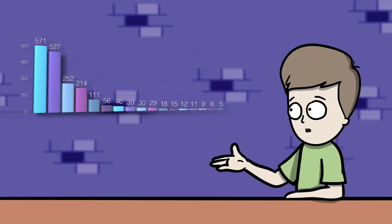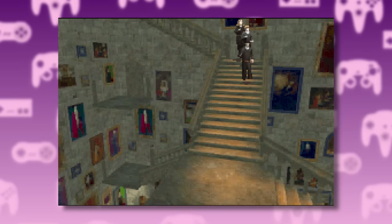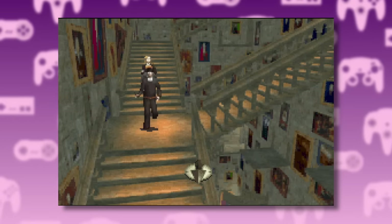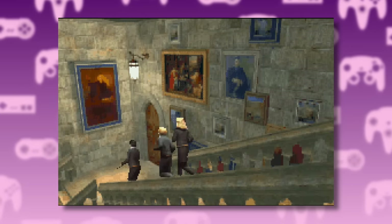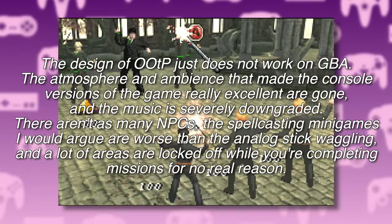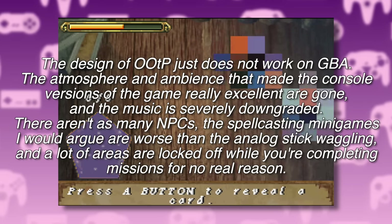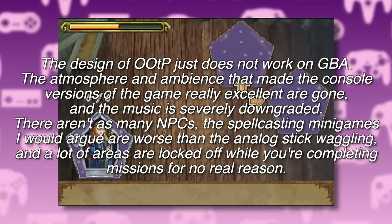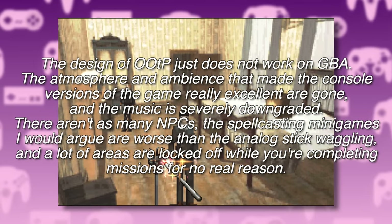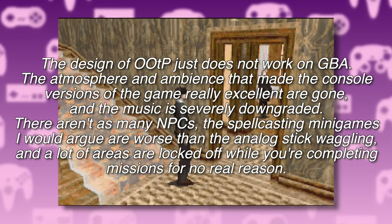We will start at the bottom of the list. Coming in at number 15, we have The Order of the Phoenix for the Game Boy Advance. On the surface, a Resident Evil-style Harry Potter game with a fixed camera and pre-rendered background sounds like it would be interesting. However, this was not the case. The design of Order of the Phoenix just does not work on the Game Boy Advance. The atmosphere and ambience that made the console versions excellent are gone, the music is severely downgraded, there aren't as many NPCs, the spellcasting minigames are worse than the analog stick wiggling, and a lot of areas are locked off while you're completing missions for no reason.